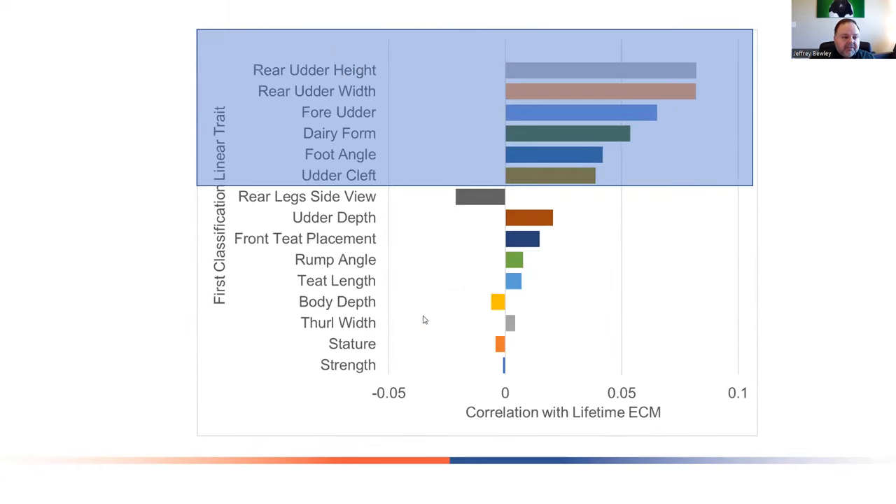The correlations with lifetime energy-corrected milk are probably the most interesting. The traits most correlated with lifetime energy-corrected milk are rear udder height, rear udder width, fore udder attachment, dairy form, foot angle, and udder cleft. Notice how some of these rankings are very different than what we saw in the first lactation analysis. What we might want for more production in the first lactation may not necessarily be what we want for an animal that produces a lot of milk across her lifetime.